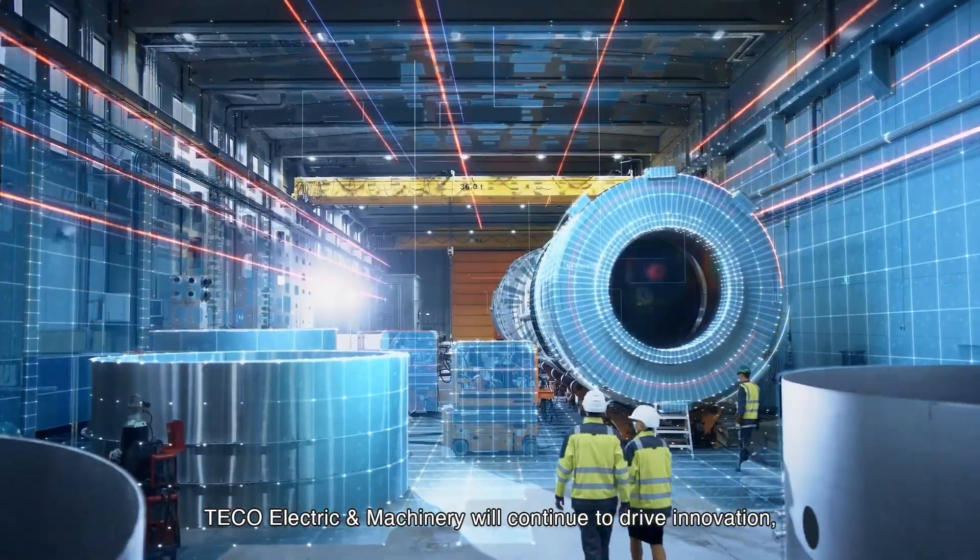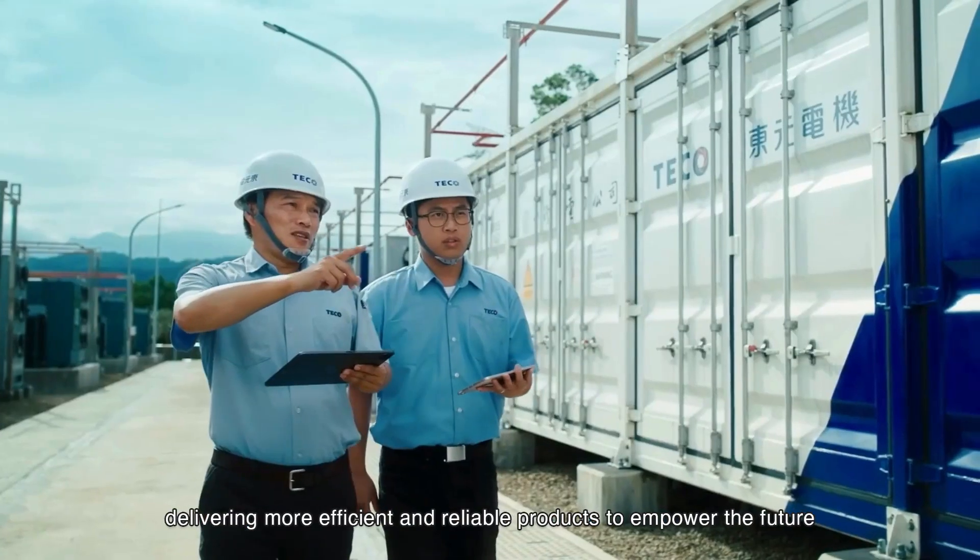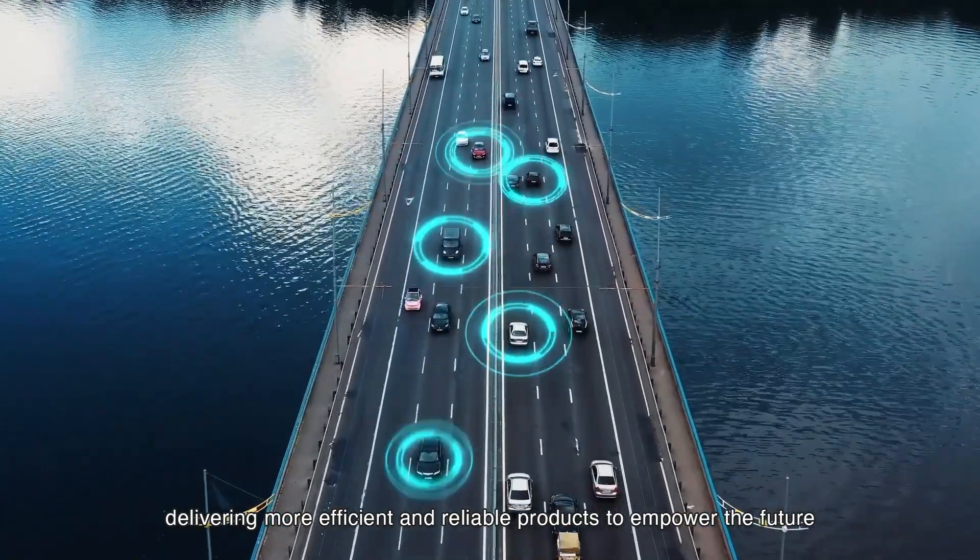Tayco Electric and Machinery will continue to drive innovation, delivering more efficient and reliable products to empower the future.